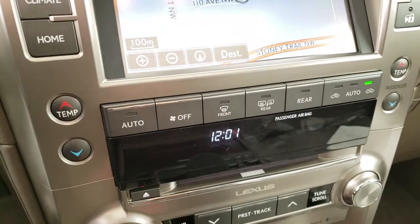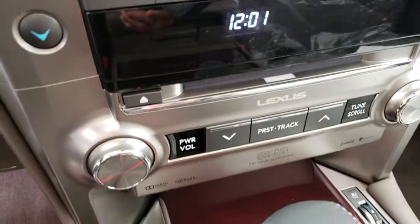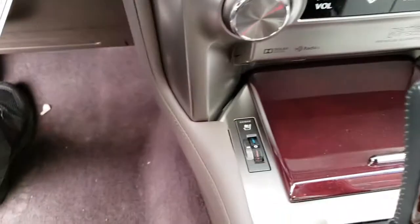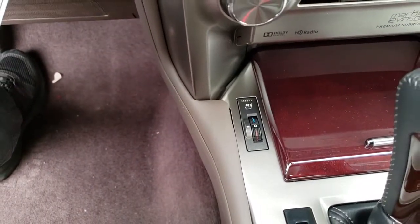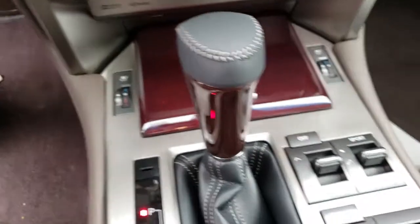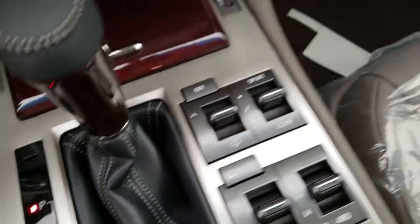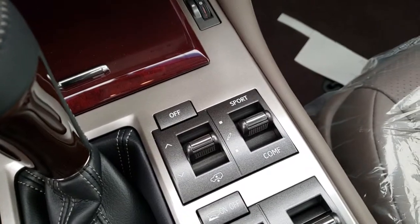Dual zone climate control, Lexus premium audio system, heated and ventilated front seats, height control, and sport and comfort modes.